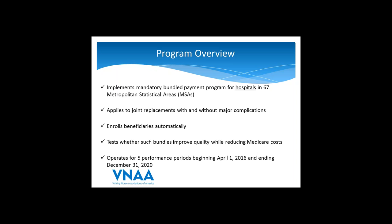CMS has finalized the program with five performance periods beginning on April 1st, 2016, and ending December 31st, 2020. Note that this is a three-month delay from the initial proposal. The first performance period will be nine months — April 1st through December 31st of 2016 — and then each of the four remaining performance periods operate for one calendar year.